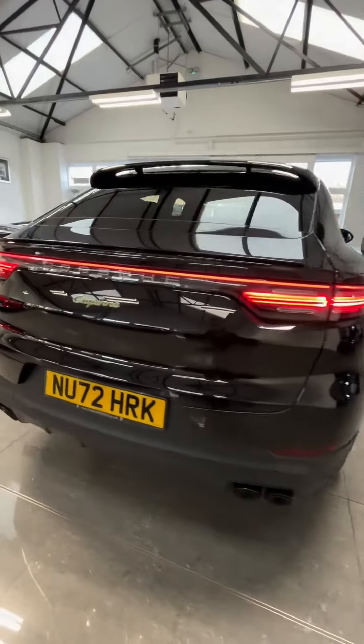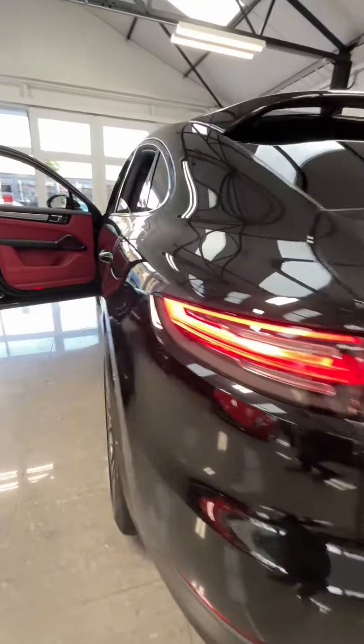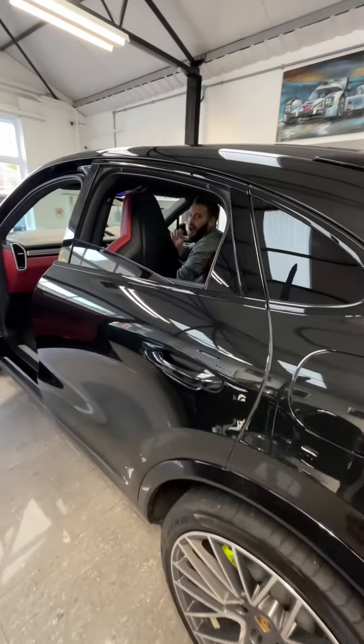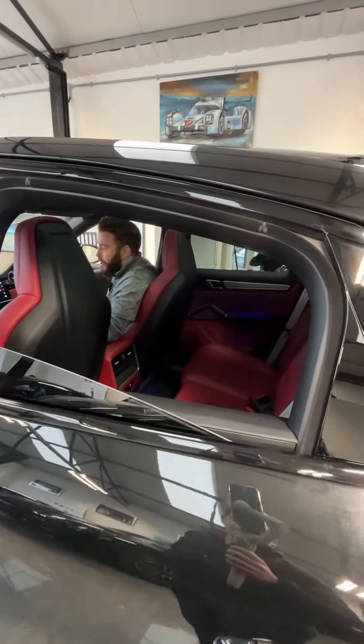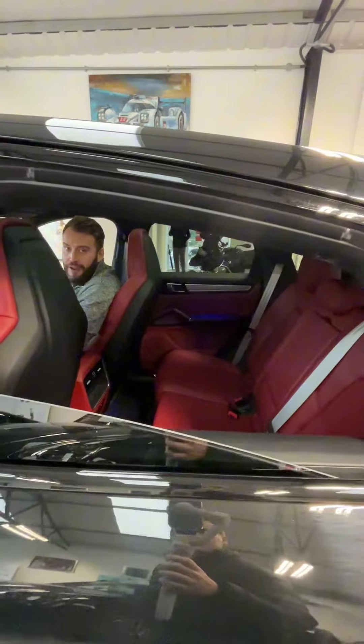Hello and welcome to Park Prestige. Today we have a fantastic car — this is the Porsche Cayenne Platinum Edition Hybrid, and it's filled with spec. It's got a full Porsche service history. Onto the spec: we've got the Bordeaux red leather seats,